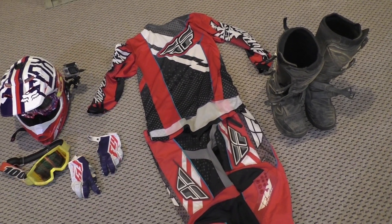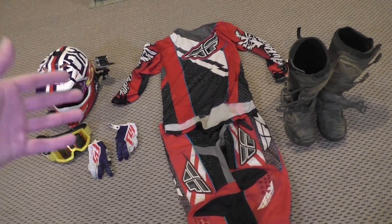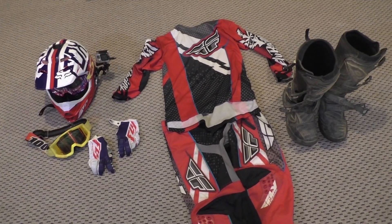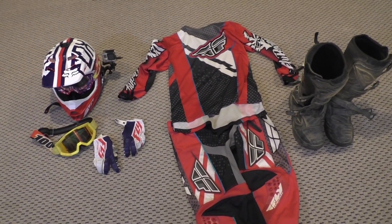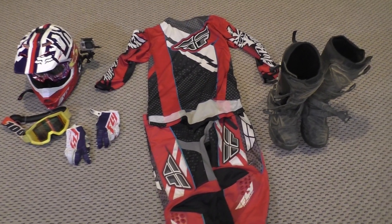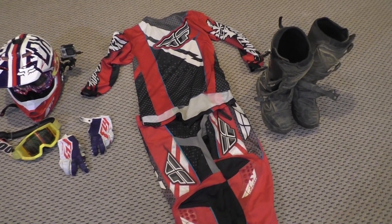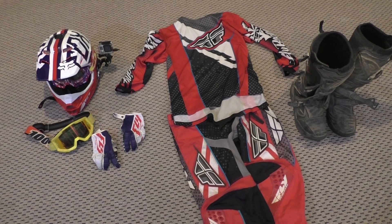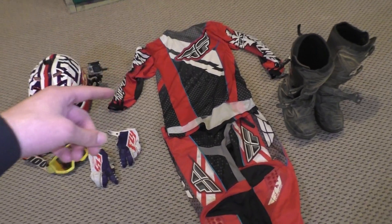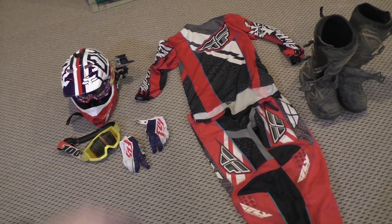I hope this video helped you figure out what gear to get and in what order as a new rider. If you liked it, give it a thumbs up and subscribe. Let us know if you have questions or suggestions for other new rider videos to add to the series. Thanks for watching — we'll see you in the next one!